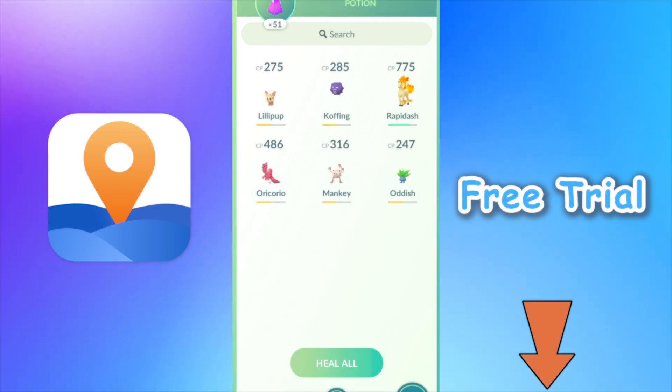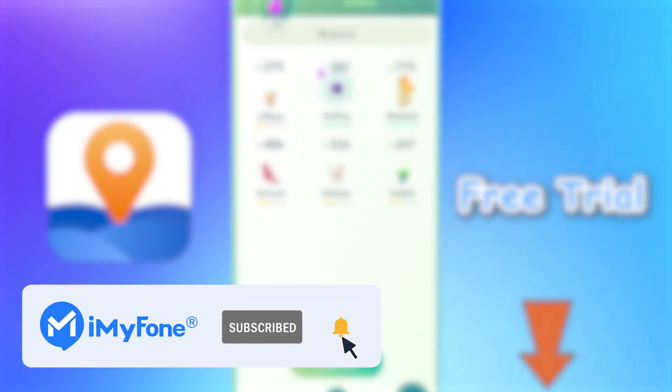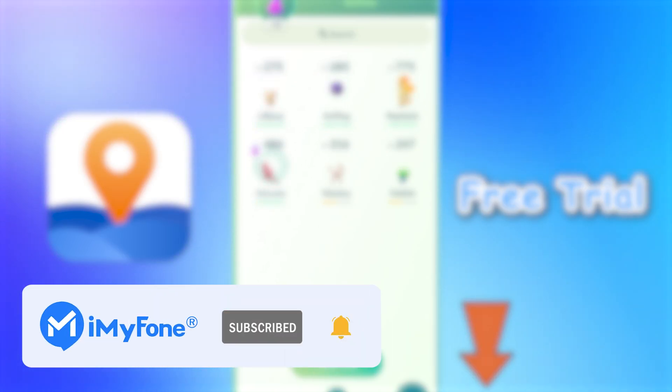Okay, that's all for today's video. Remember to subscribe to our channel. If you found these tips helpful, share them with your friends. See you next time!